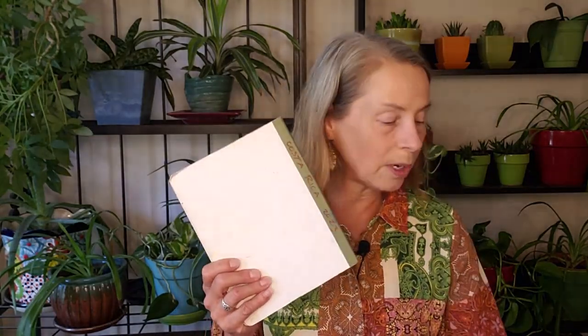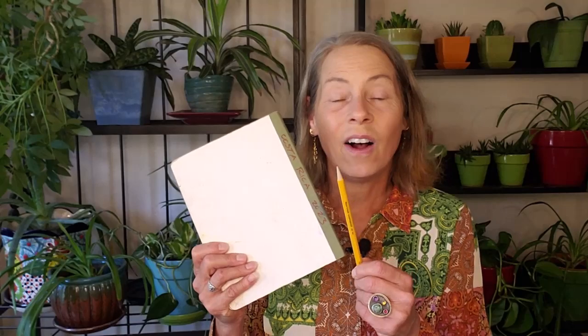So what kind of supplies do you need for this nature sketching challenge? Well, basically just a sketchbook and a pencil, although I will be sharing with you some of my additional favorite supplies that I take out in the field, including colored pencils and watercolors.